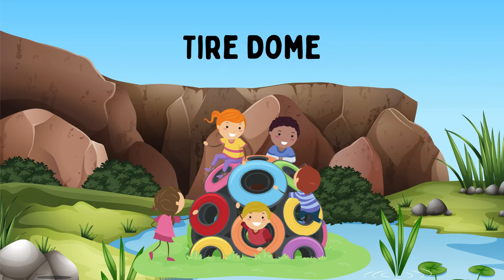Tire Dome. A tire dome is a climbing structure made from interconnected tires. It challenges kids to climb, balance, and navigate through or over it, enhancing physical strength, coordination, and problem-solving skills.